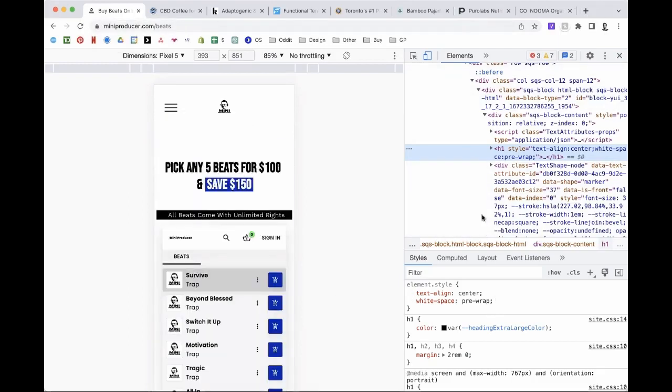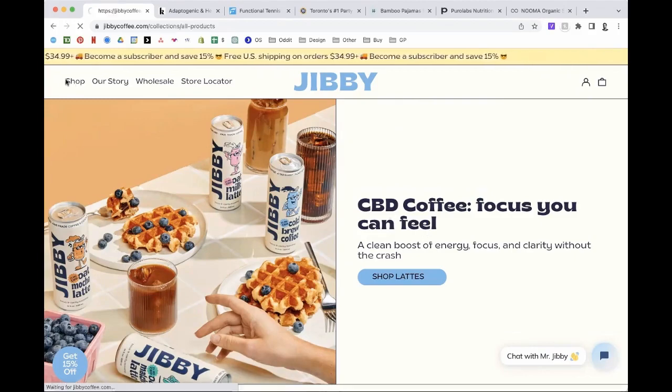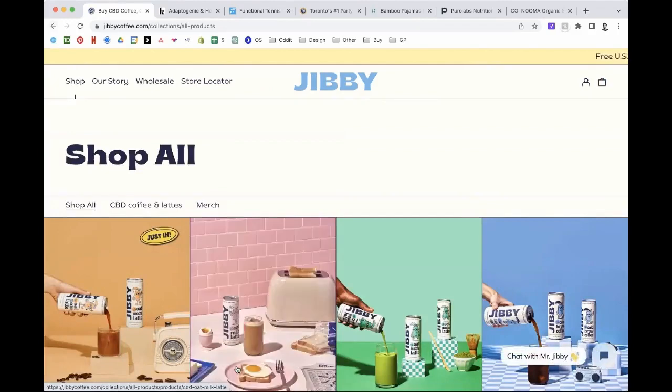Next one is Jibby Coffee, and I think James is on the call. We're about to start DTC ad spend for the first time — I've been primarily retail focused. Ads are going to start up in two weeks and it'll be the first time sending paid traffic here.